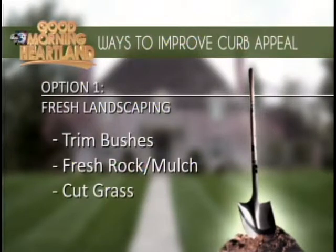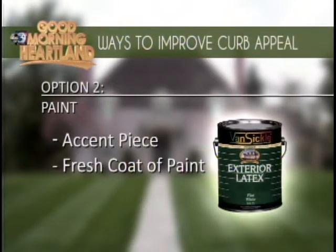Our next tip is paint. It's always good to freshen stuff up — get the old paint off if it's flaking, and put a fresh coat of paint on your soffit and fascia, front door, or even the siding if your siding is paintable. It's always good to just keep a good, fresh look going.